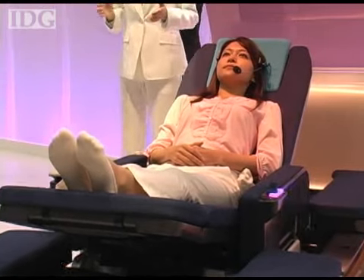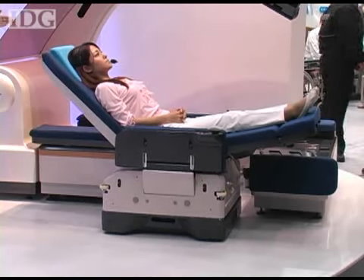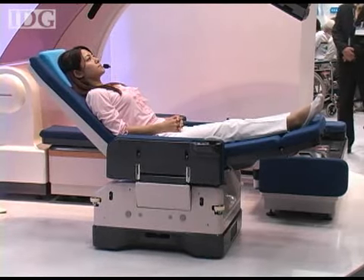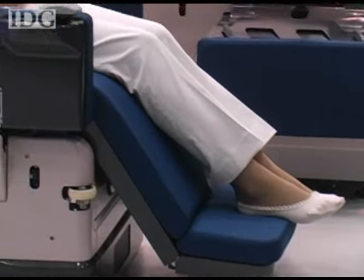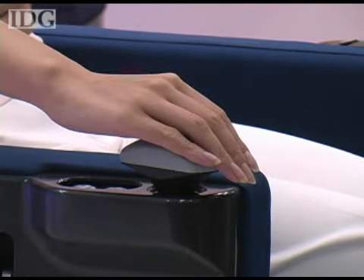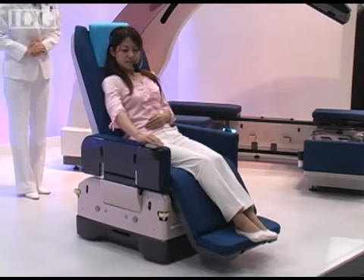Users can instruct it to lower or raise the head or foot of the bed, or to make the complete transformation into a wheelchair. The resulting wheelchair resembles the sort of seat you might see on an aircraft and is fully robotic itself. A joystick on the right arm can be used to control the wheelchair's movements.